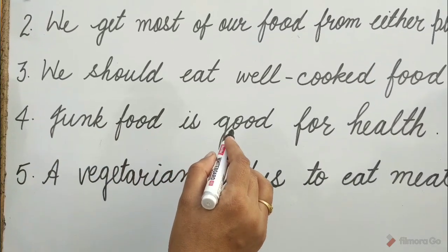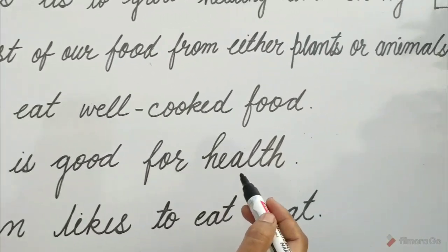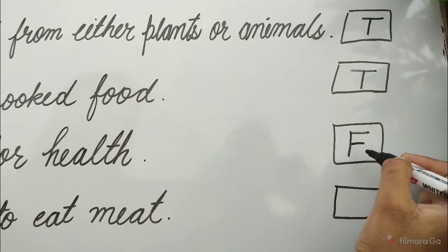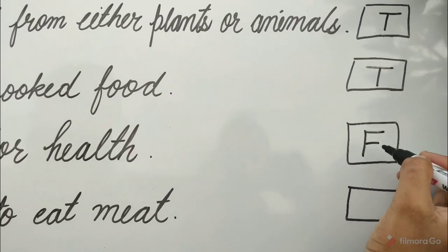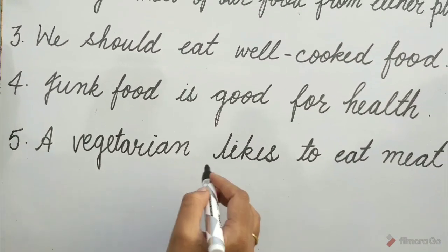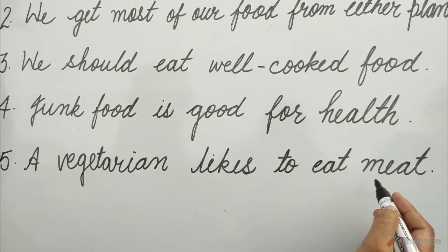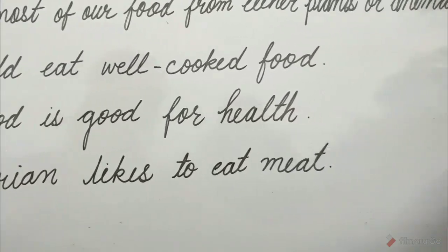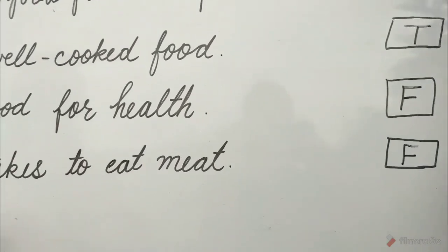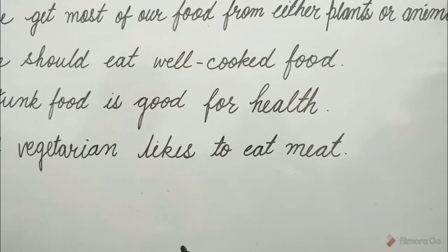Question 4: Junk food is good for health. Is it true, children? No, it is false, because junk food is not good for our health. So write F. Question 5: A vegetarian likes to eat meat. No, children, it is not true. So write F in the box, because a vegetarian likes to eat vegetables and fruits.